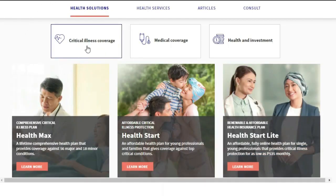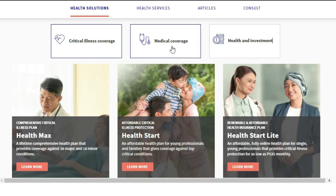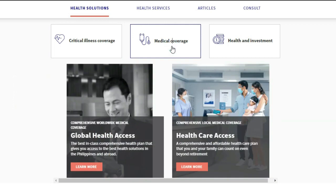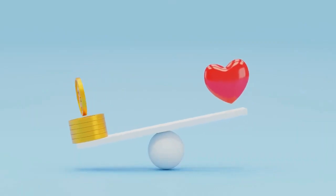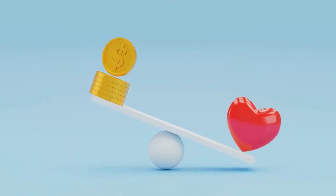AXA has three main options: critical illness cover, medical coverage, and health and investment. Looking through the terms and conditions, for foreigners in the Philippines, it appears that the most suitable service would be the general medical coverage. However, depending on your circumstances, other options may be more suitable. This premium plan covers members from 500,000 pesos to 5 million pesos. AXA is one of the more expensive plans, but it does offer many features and ease of access for foreigners looking for health insurance in the Philippines.